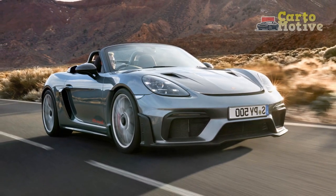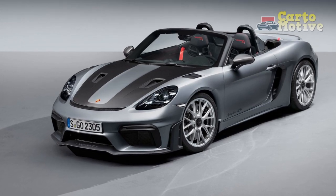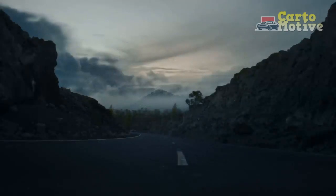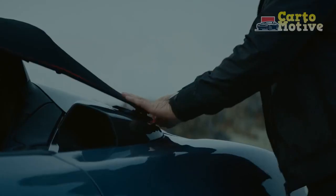The manual convertible soft top adds a touch of classic roadster charm, allowing drivers to connect with the environment at the push of a button. The rear showcases a dual exhaust system integrated into a purposeful diffuser, underscoring the car's performance-oriented nature.